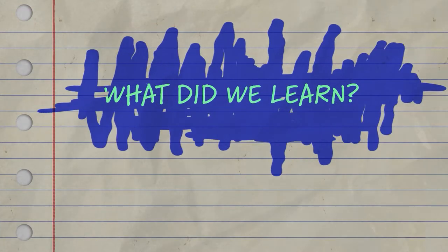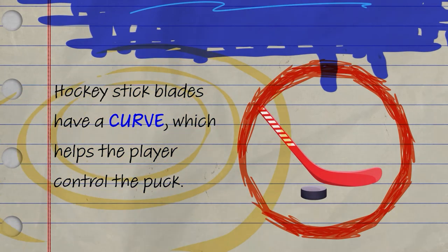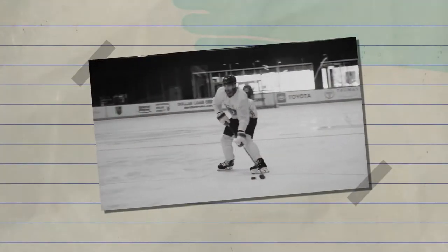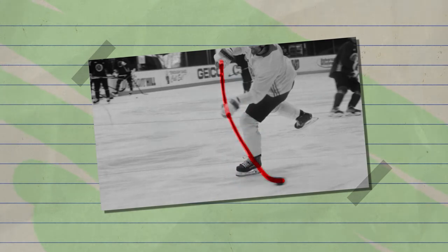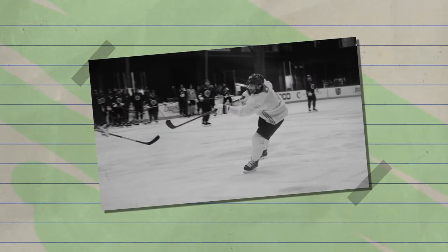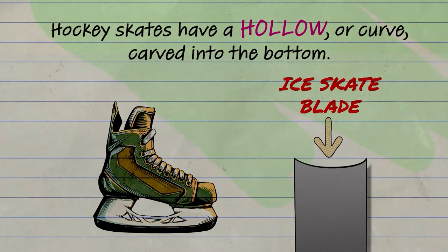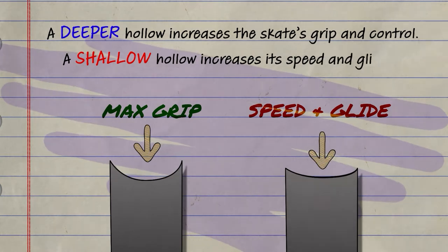Thanks, Tyler. Let's review what we learned. Hockey stick blades have a curve, which helps the player control the puck. Hockey sticks also bend easily — this is called flex. During a wrist shot, the player builds up energy in the stick by flexing it with their body weight. When the player takes a shot, this energy transfers from the stick to the puck to propel it toward the net. Hockey skates have a hollow, or curve, carved into the bottom of the blade using a sharpener. A deeper hollow increases the skate's grip and control. A shallow hollow increases its speed and glide.